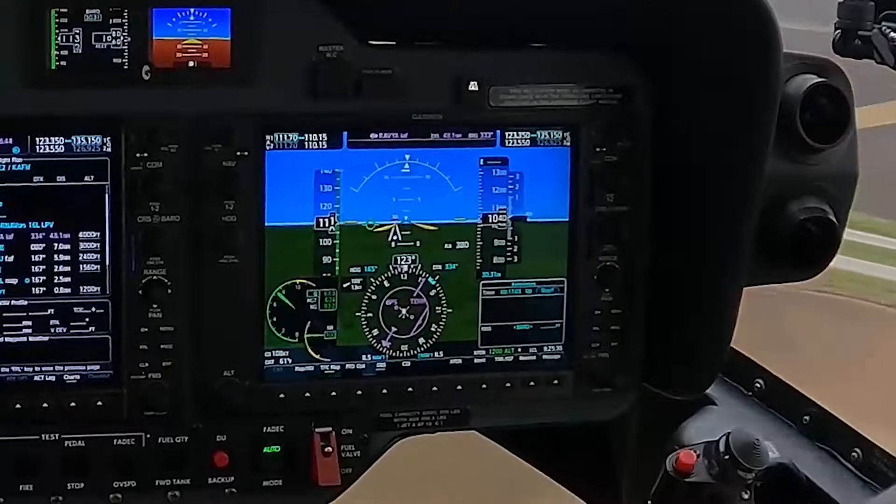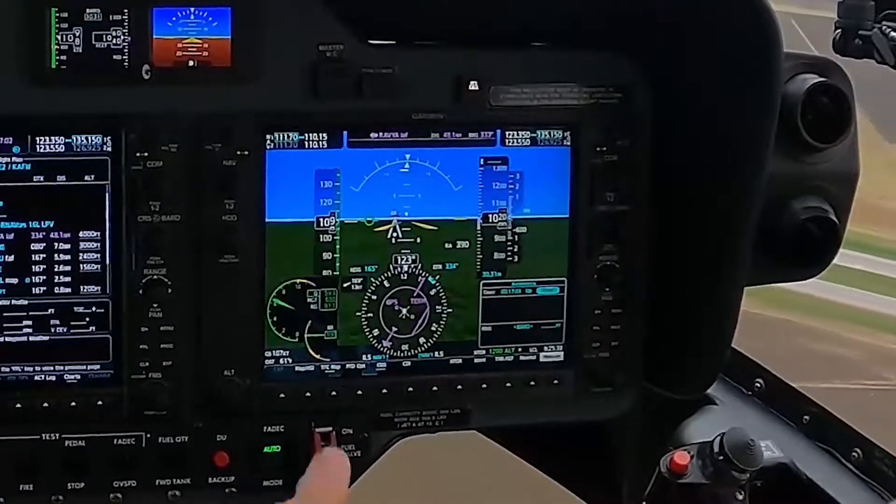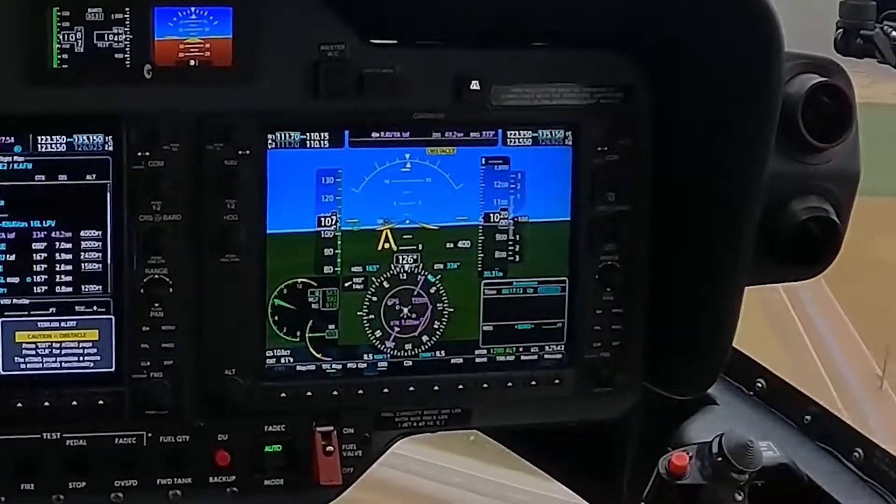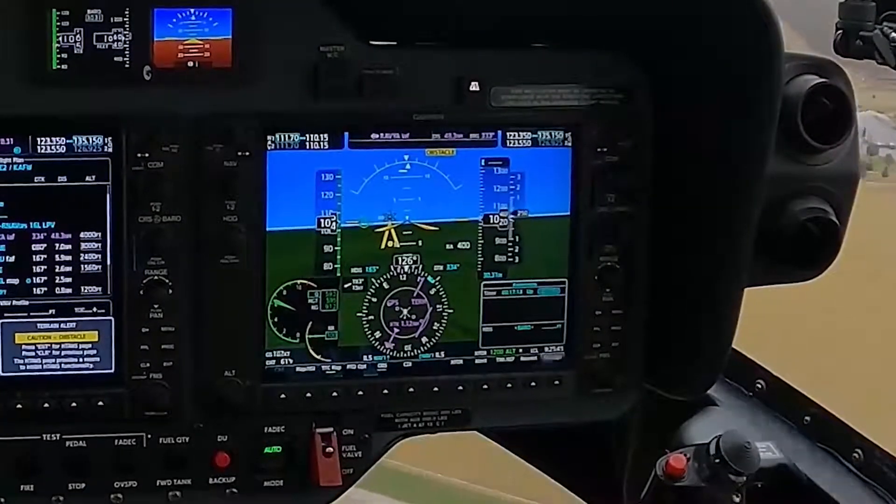This is what's nice at night. If you're flying at night and the lights are out, it still shows you the obstacle — there's the obstacle. And then as we get closer to it, we'll turn.